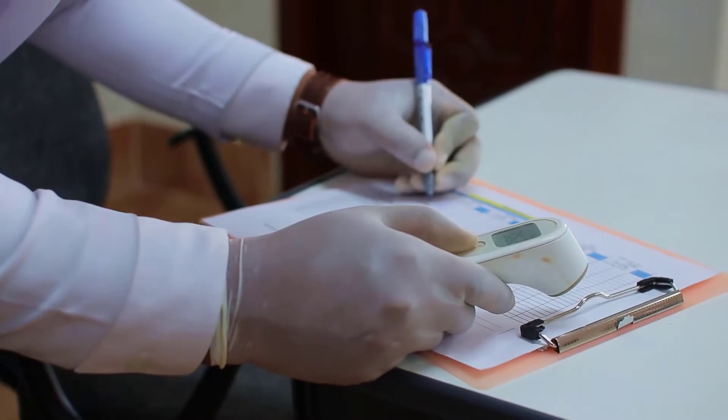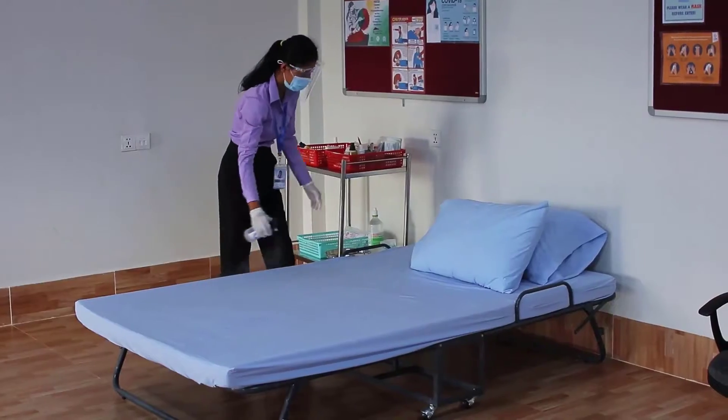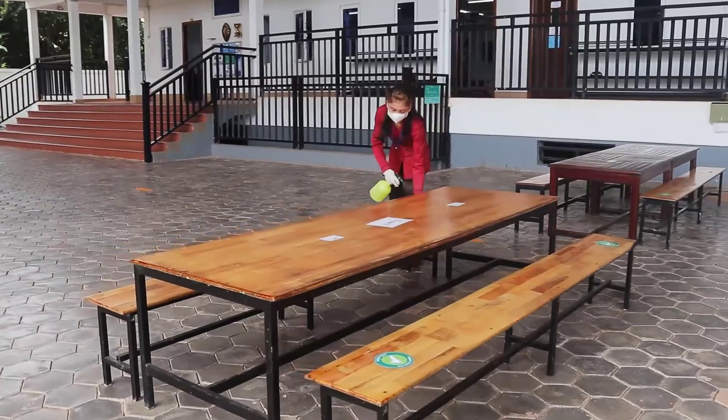On arrival, every student must wear a mask. They must have their temperature checked and then be sprayed with disinfectant to ensure that each child is COVID free when they arrive at school.